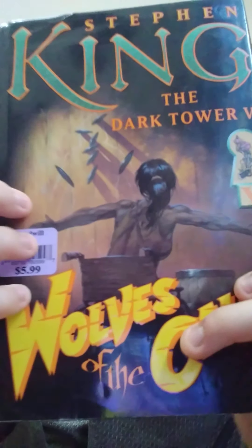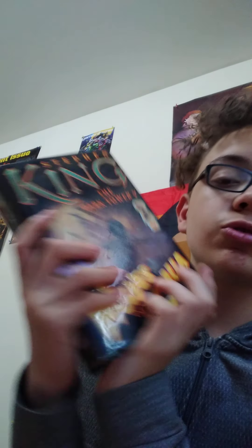Book number five is 'Wolves of the Calla.' I really like this cover — it looks like someone in a wheelchair with something flying. It's quite a long one and also has illustrations; I think all the books except the first one have illustrations. Being the fifth book, I'm guessing the backstory is behind us now. This is actually the one I'm looking forward to reading the most — it just looks really interesting to me.